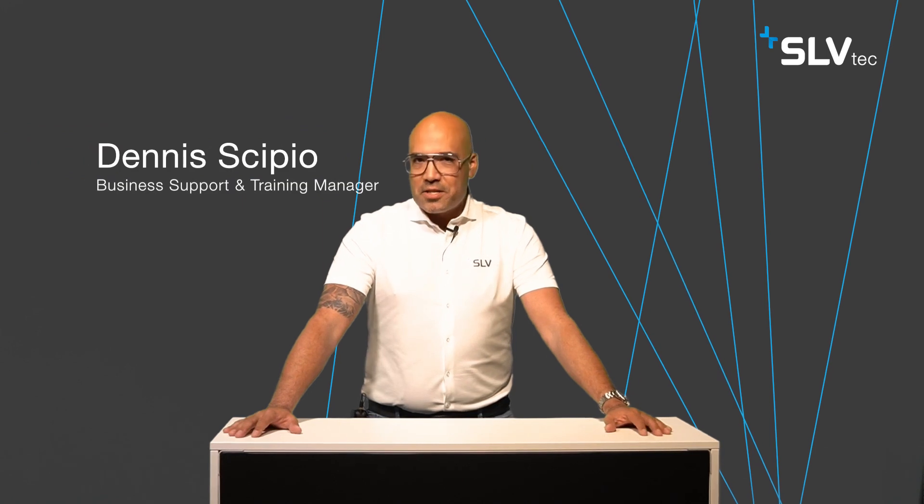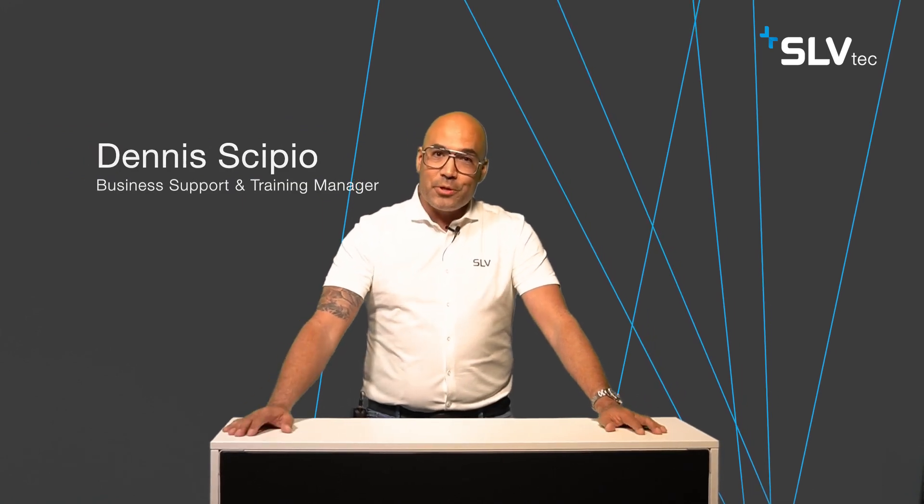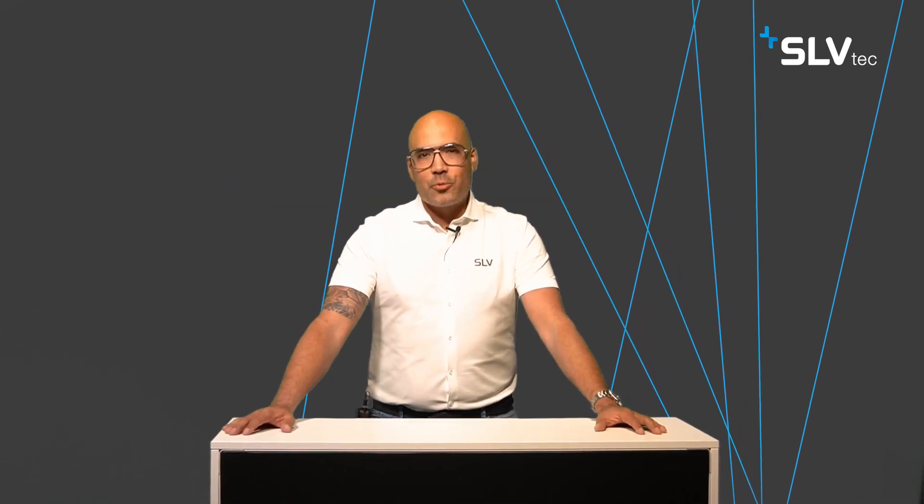Hi, and welcome back to the SLV-TECH Talk series. My name is Dennis Kipio, and in this video I'm going to introduce one of our new products of the first wave of SLV-TECH. In the previous video I had an interview with our new Group CEO, Mr. Marc-Henry Kernel, the driving force behind the introduction of SLV-TECH. If you missed this video, you will find a link to the interview in the description.